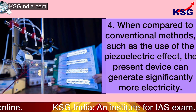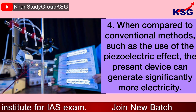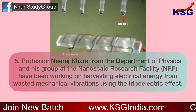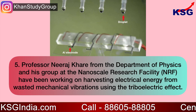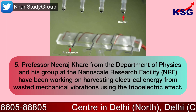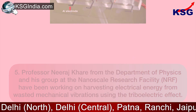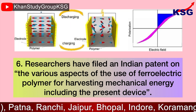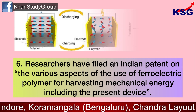When compared to conventional methods such as the use of the piezoelectric effect, the present device can generate significantly more electricity. Prof. Neeraj Khare from the Department of Physics and his group at the Nanoscale Research Facility have been working on harvesting electrical energy from wasted mechanical vibrations using the triboelectric effect. Researchers have filed an Indian patent on the various aspects of the use of ferroelectric polymer for harvesting mechanical energy, including the present device.